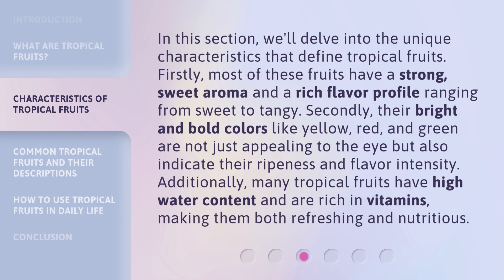In this section, we'll delve into the unique characteristics that define tropical fruits. Firstly, most of these fruits have a strong, sweet aroma and a rich flavor profile ranging from sweet to tangy. Secondly, their bright and bold colors like yellow, red, and green are not just appealing to the eye but also indicate their ripeness and flavor intensity. Additionally, many tropical fruits have high water content and are rich in vitamins, making them both refreshing and nutritious.